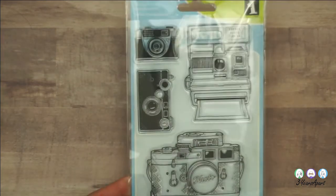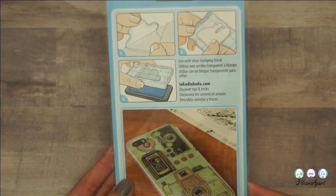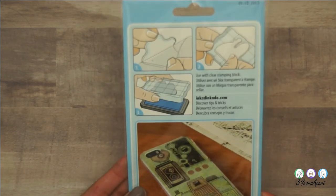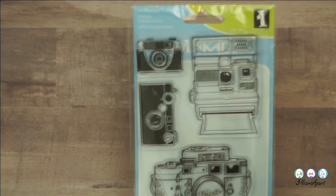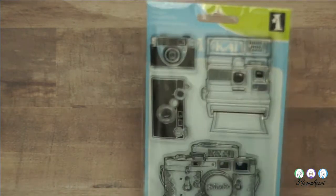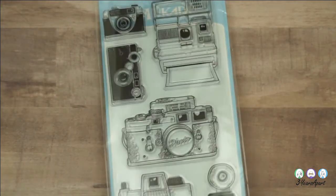I got this stamp set of cameras. I like to collect cameras — I mostly like to collect vintage cameras, even if they don't work. I mean, I'm not gonna use them anyway. Some of them do work though — they're either out of battery or whatever. But I really like to collect them.